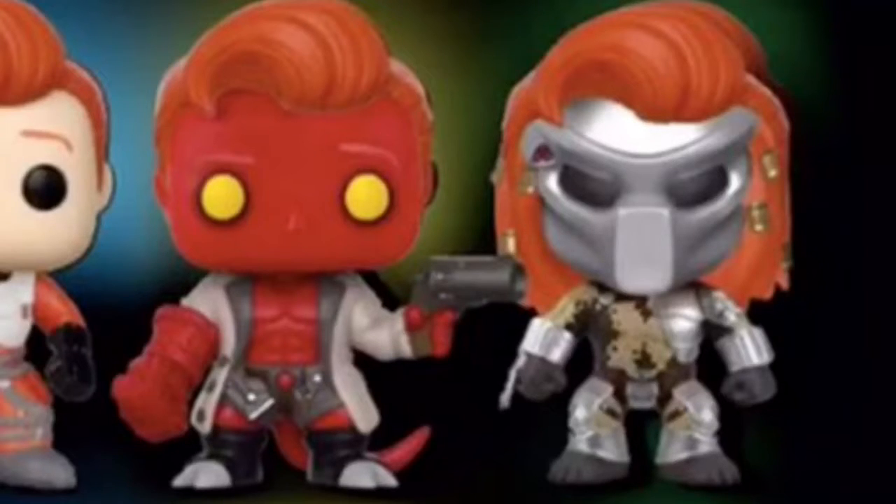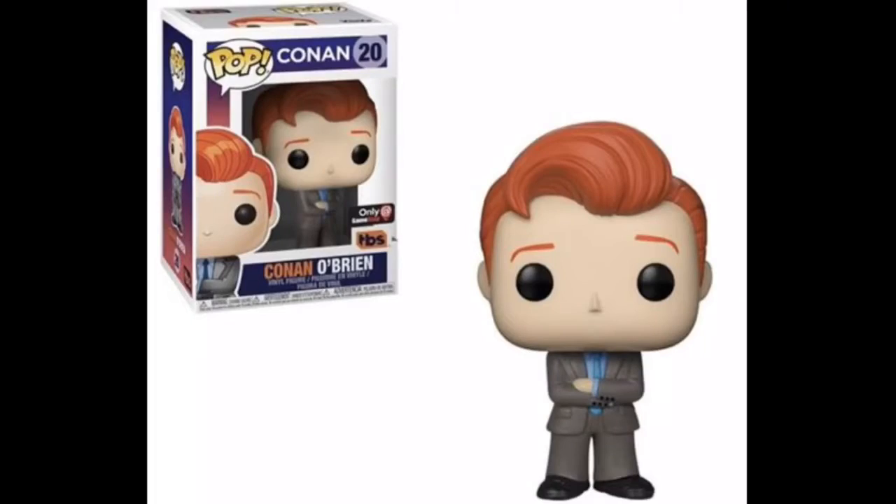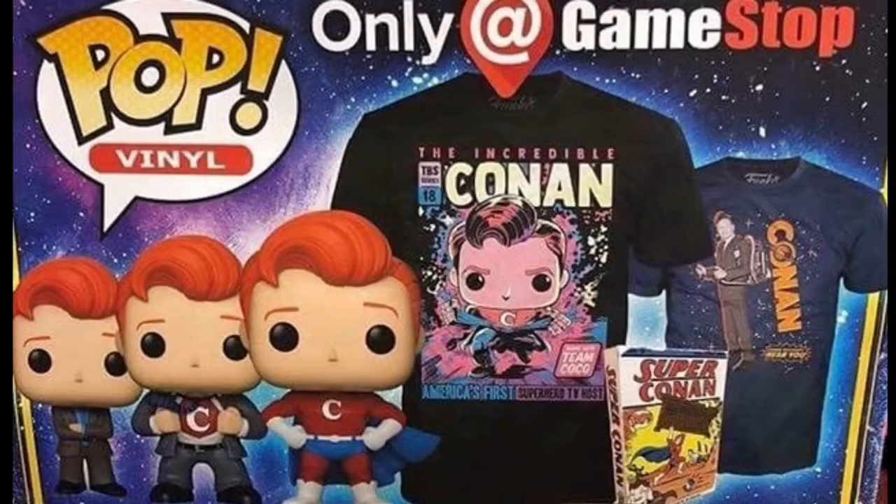Last but not least, we get more Conan Pops but these will be at GameStop. There's a regular Conan, a Clark Kent Conan, and a superhero Conan, plus a couple of t-shirts as well. They've already gone up for pre-order online and in store. I've already pre-ordered all three Pops so I'm set when I go in on the 19th. There was also a Conan mystery box on pre-order but no Funko items are going to be in that one.